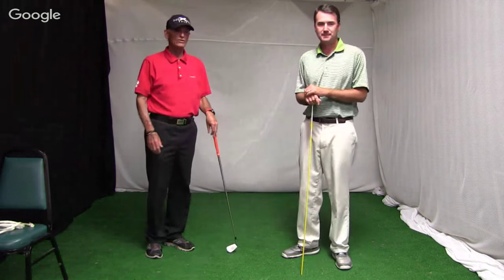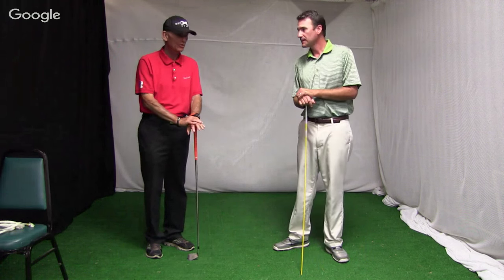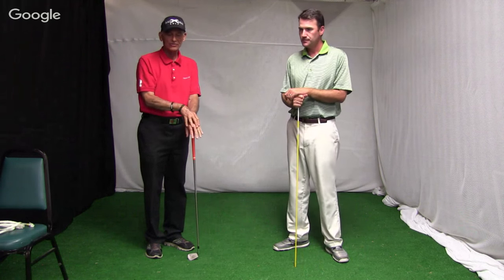Hello everyone. Welcome to this week's webinar here at Green and Cooper. We're Tiffany Green's Golf Club in Kansas City, Missouri. And we're brought to you as always by Medicus Golf and Kick-X Golf.